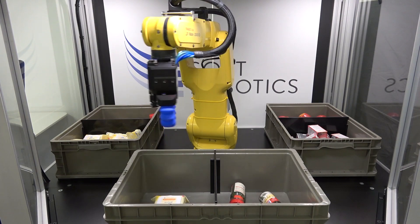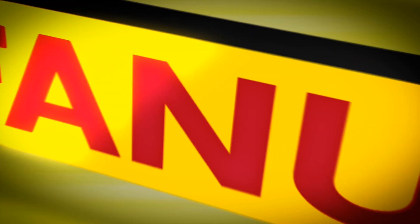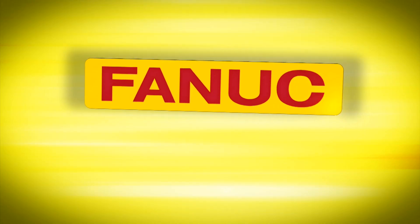To learn more about SuperPIC from Soft Robotics, please visit softroboticsinc.com/superPIC.